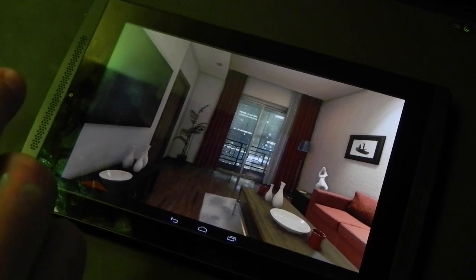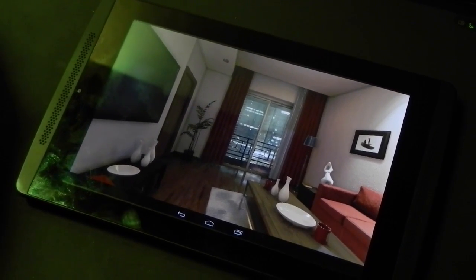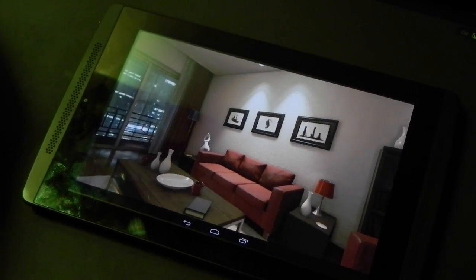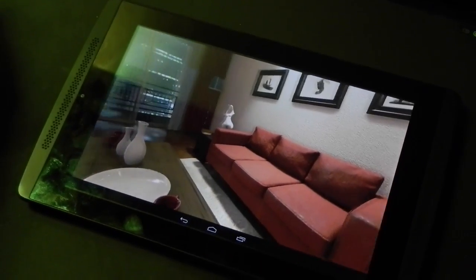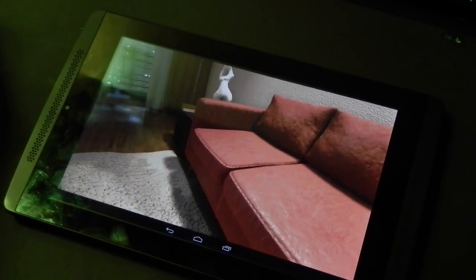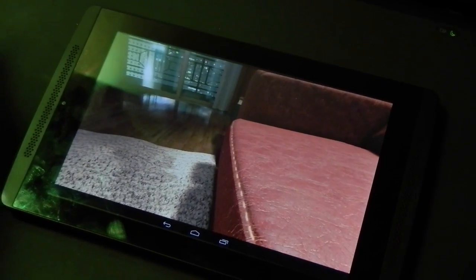This is the first time UE4 is running on a mobile device. None of the competition is even close to this. We're going to zoom in a little bit and take a look at some of the features of Unreal Engine 4 being used in Tegra K1. Let's look at the couch and at the quality of these cushions.